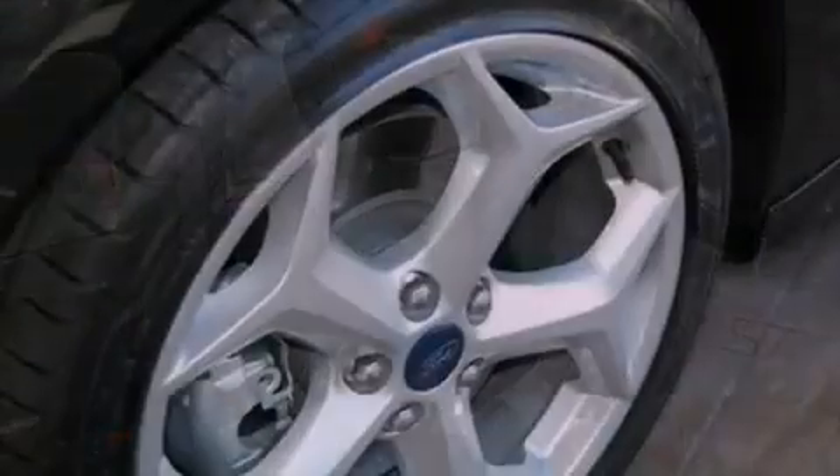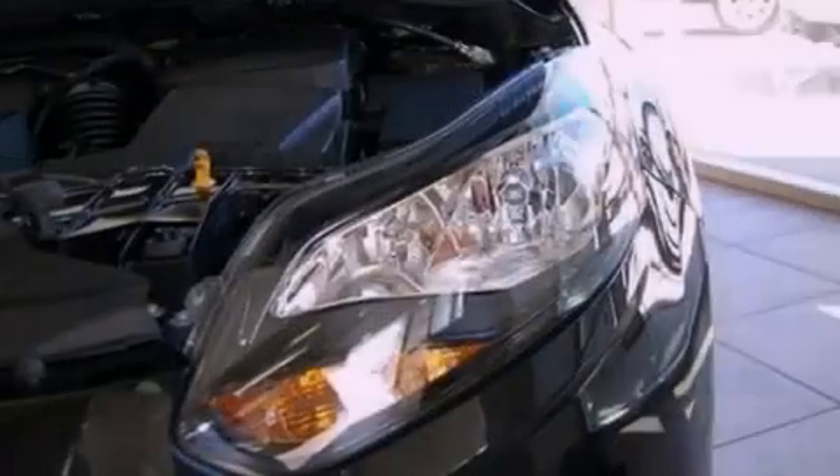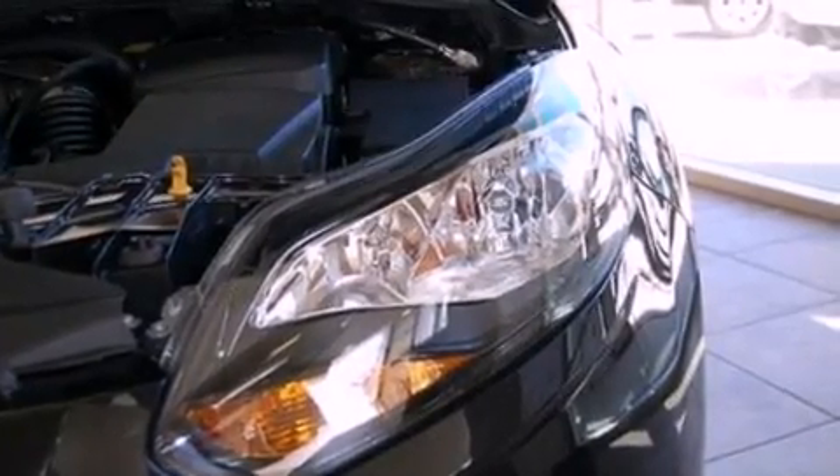Its top features include a multi-link rear suspension, an intercooled turbocharger, a sport suspension, and a navigation system.